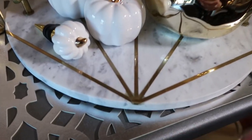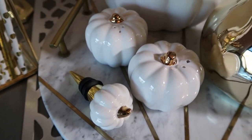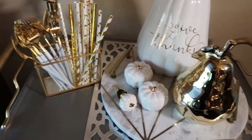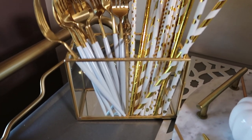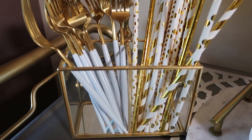The tray is marble and as you can see it has that beautiful gold striping in it and gold handles — and this too is from HomeGoods. On this side, I found this really cute glass container with gold framing on it, and that was also at HomeGoods. You're going to hear HomeGoods a lot.